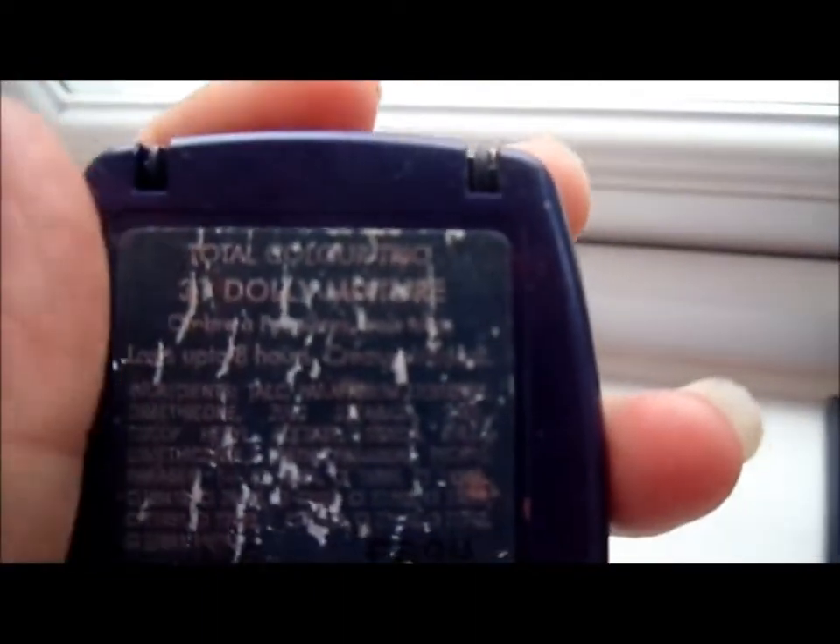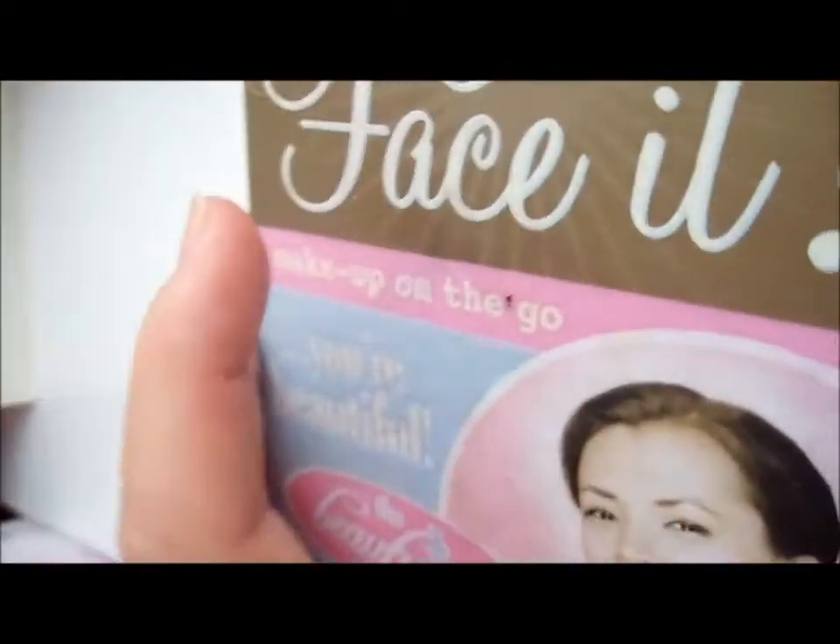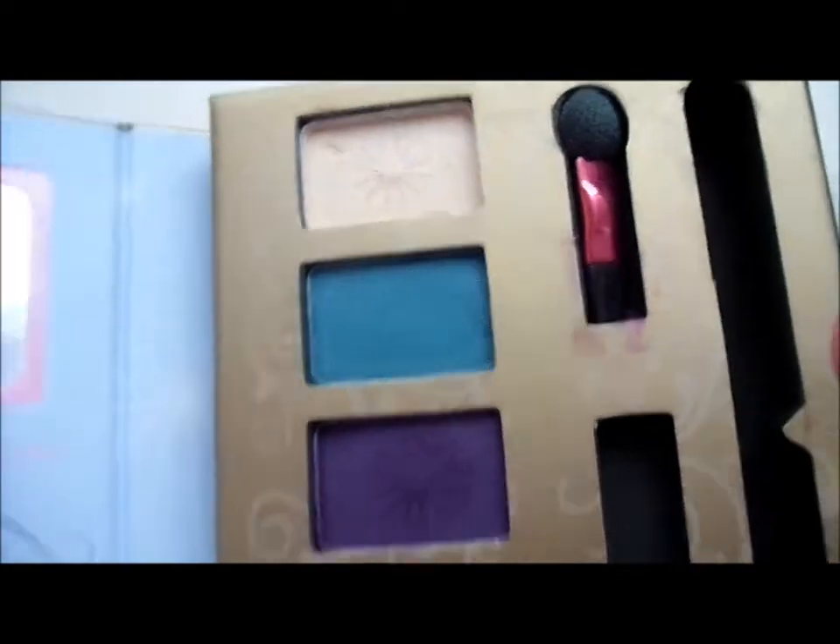I also have an estate mirror you can stand up, a Collection 2000 Dolly Mixture palette that I didn't want to put in with my eyeshadows, and a Just Face It palette. That is my full palette collection.